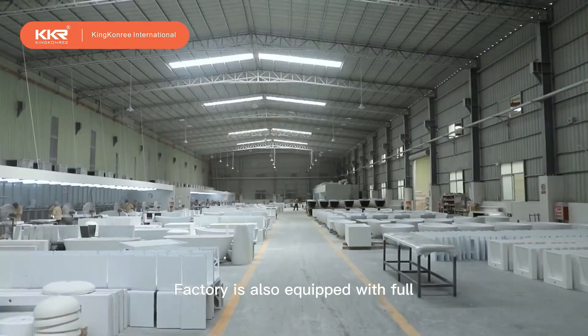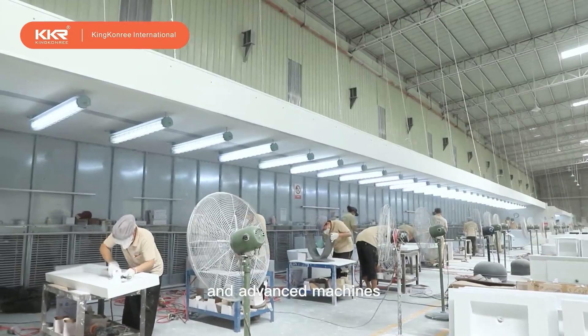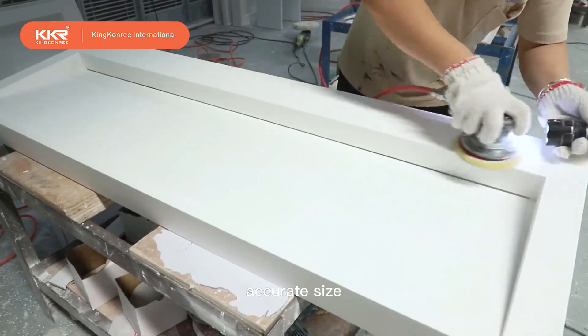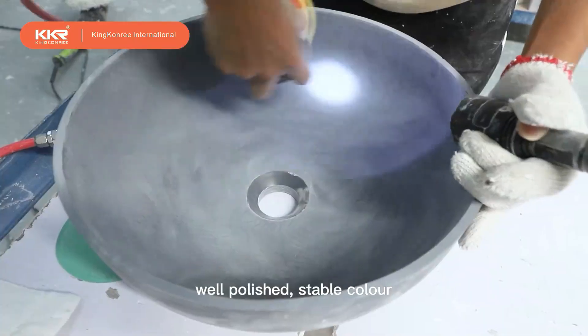The factory is also equipped with a full set of environmental protection facilities and advanced machines to make sure the goods are in good flatness, accurate size, fine smooth surface, well polished, and stable color.